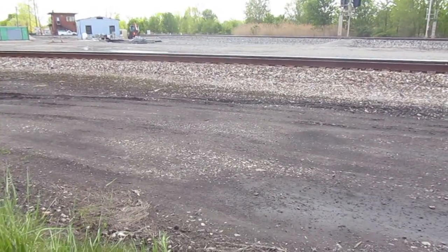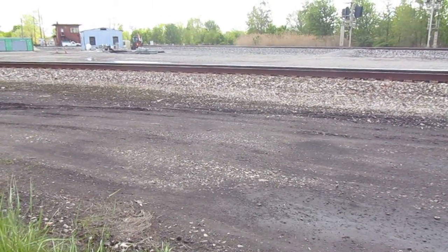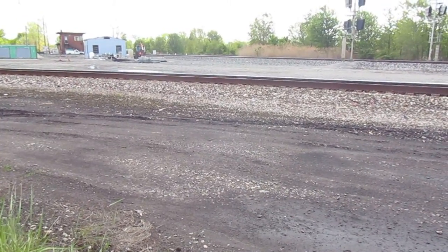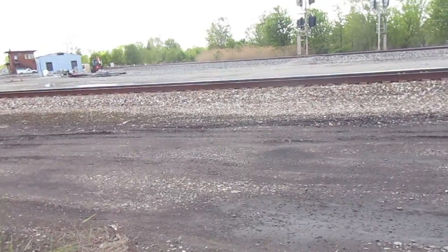Alright guys, if you know the CSX train symbol and the CSX train destination to this train, please comment on it in the comment section in this train video, because somehow my scanner did not pick this one up. Okay, and that's all for now. Bye-bye.